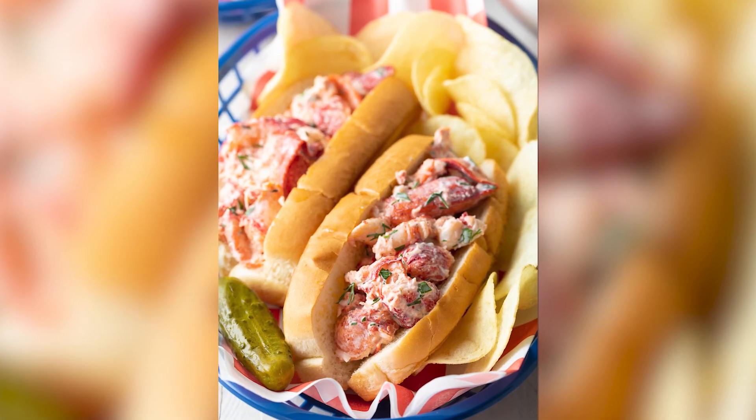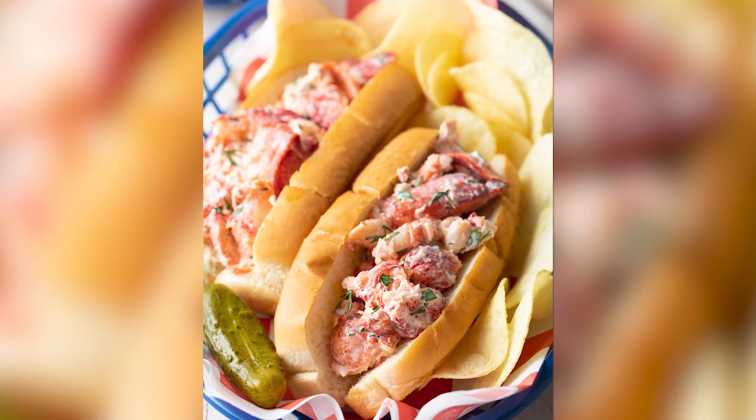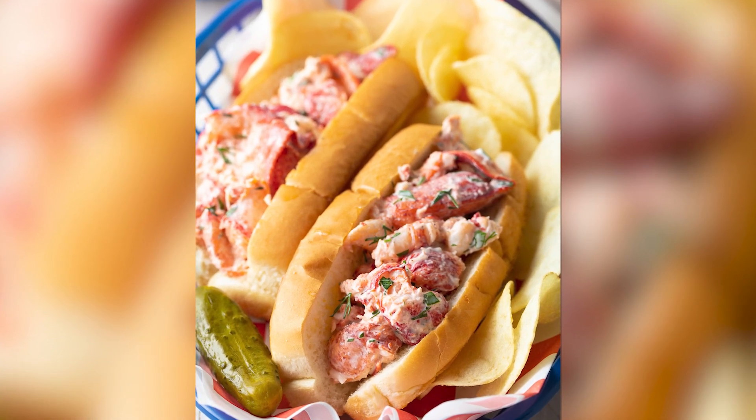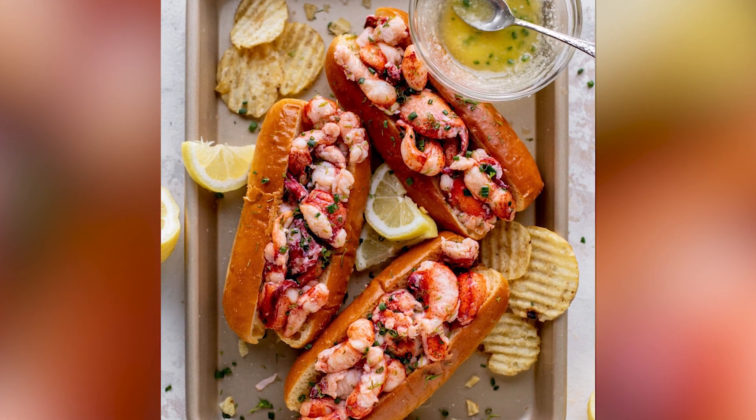Now a brief intermission to explain the differences. A Maine style lobster roll is typically served cold and the lobster meat is made with a mayonnaise, kind of like a salad. But a Connecticut style roll is served warm and dressed with melted butter.